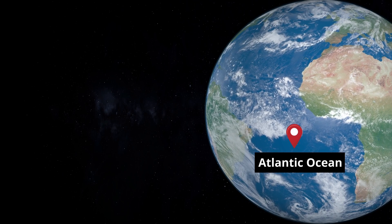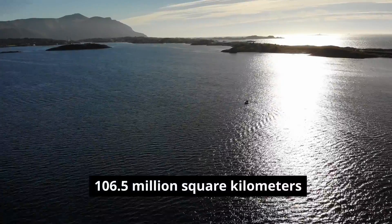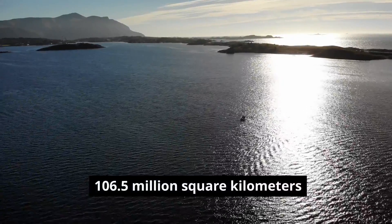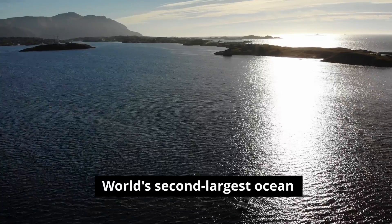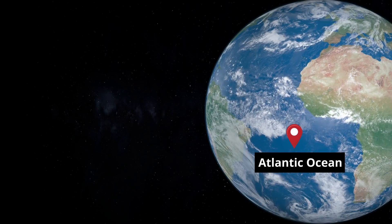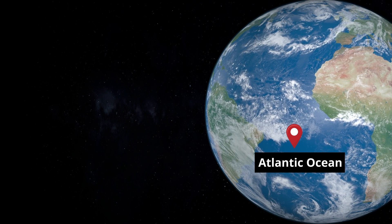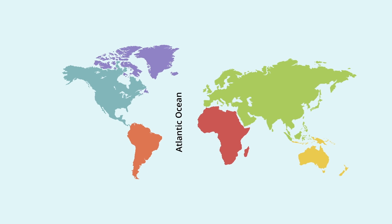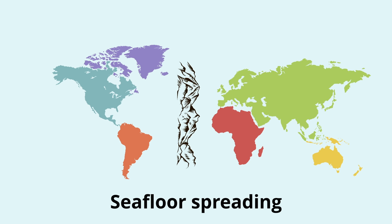The Atlantic Ocean, covering more than 20% of Earth's surface area and spanning over 106.5 million square kilometers, holds the esteemed title of the world's second-largest ocean. Interestingly, this size is not static, but is constantly enlarging due to tectonic activity. The growth of the Atlantic Ocean is due to a phenomenon known as seafloor spreading, which occurs at the Mid-Atlantic Ridge.